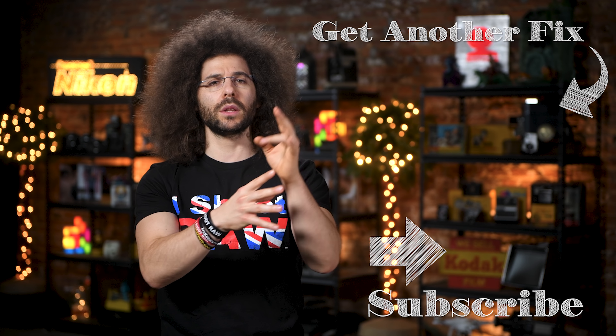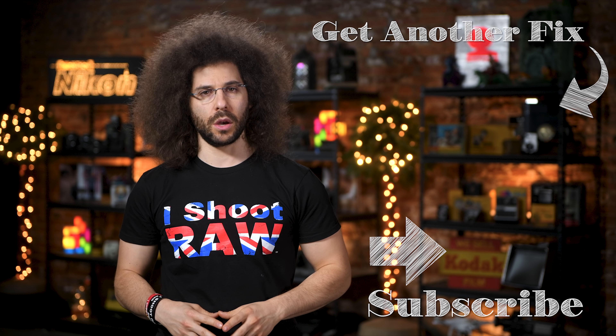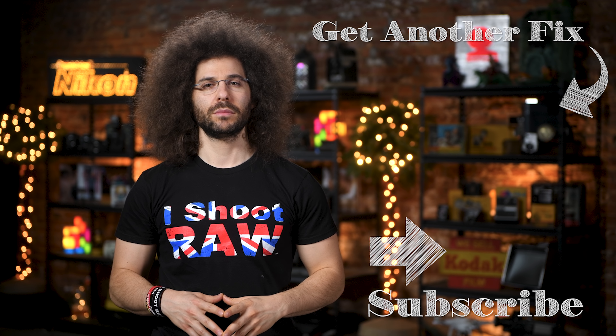Let me know down below. And there you have it — that's your photo news fix this time around. To check out the last fix, go ahead and click on the screen right here. Don't forget to like, comment, share, subscribe, hit that bell button, and I'll see you on the next video. Jared Polin, FroKnowsPhoto.com. See ya!